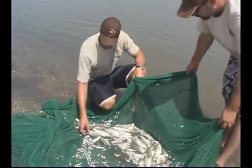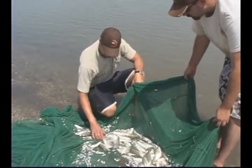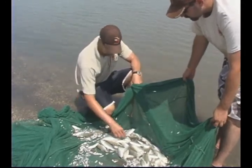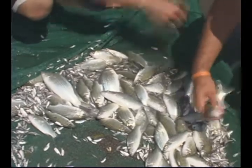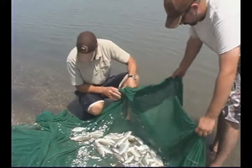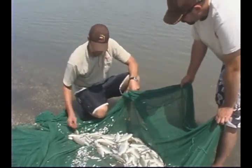Gizzard shad are our target species today, but as you can see we caught a number of these small wiper, and these actually represent last year's stock. So it's good to see so many surviving from last year's stock this year. It's very encouraging to know exactly how they're responding to the drought conditions they experienced over the winter. Based on this same pull, I'd say that survival was quite high.